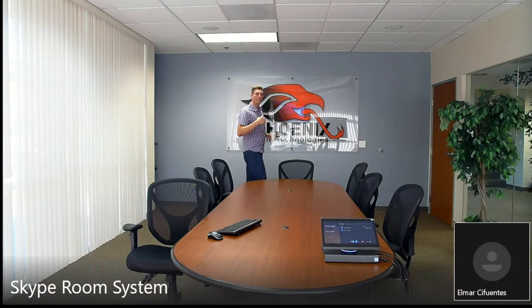Hey everybody, Ryan here at Phoenix Audio Technologies. I want to take about 30 seconds to talk to you about the audio setup we have here in our very own conference room. I'm using a Sennheiser Team Connect ceiling microphone paired directly with our Stingray DSP mixer — with absolutely no programming required. As I walk around the room, I want you to hear the really high-clarity, crisp audio quality.